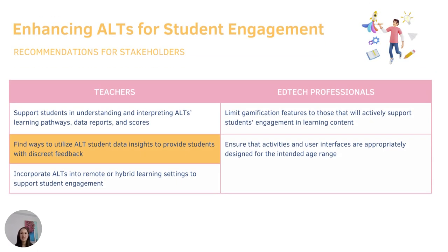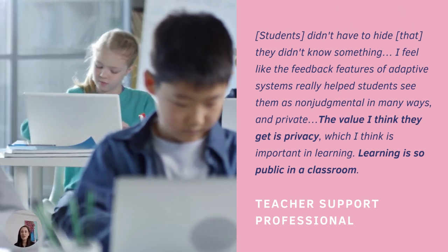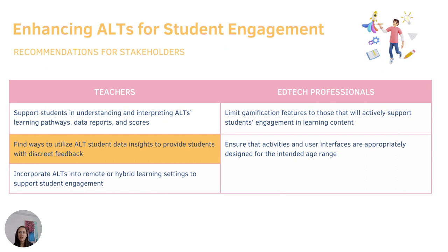Teachers also mentioned that self-paced learning features of ALTs provide students with some privacy in their work, which can help foster student comfort with making mistakes or taking learning risks. Students are able to focus on their own learning without being distracted by or comparing themselves to others, since the system provides an individualized learning environment where students can feel more free to experiment or fail without peer judgment. Teachers should consider how they can foster that safety and privacy in their classroom by leveraging ALT insights to continue to provide students with discrete, personalized feedback.